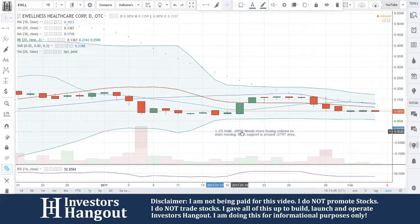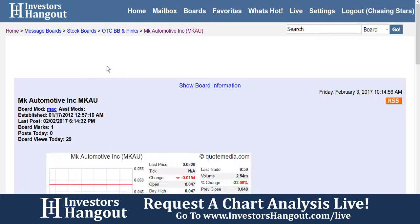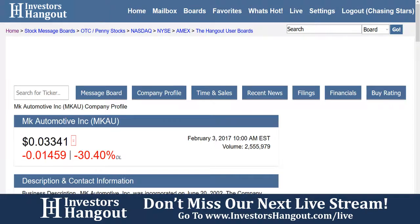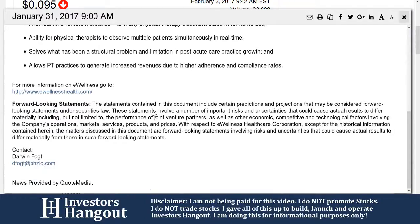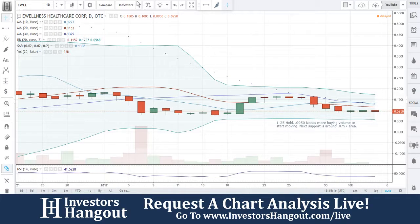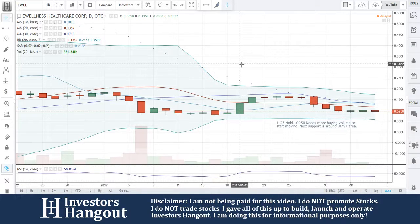Their latest press release was on January 31st — a Phzio telehealth interview on PT Tech Talk. They were interviewed live that day, so you can go back and watch that interview to get a better understanding. A link will be provided in the stream. If you guys follow EWLL and have more information or opinions on it, we'd love to hear it. Head over to InvestorsHangout.com and check out the live stream at InvestorsHangout.com forward slash live stream.